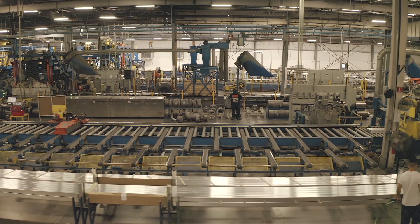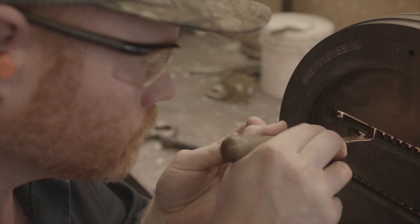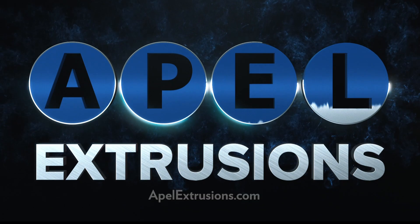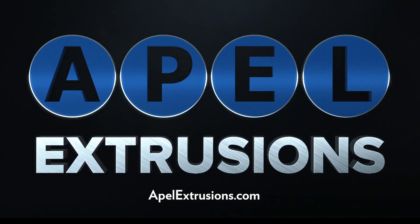The results are consistency, less material waste, and total control over your design. For more information, visit us at apelextrusions.com.